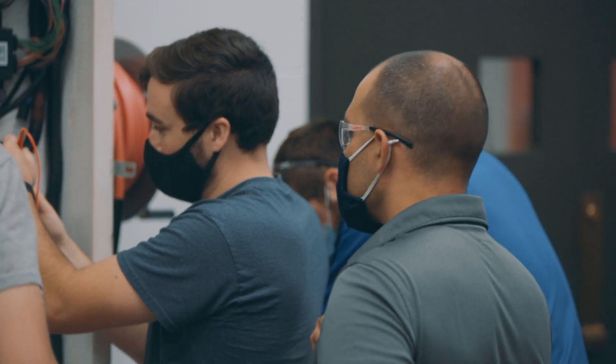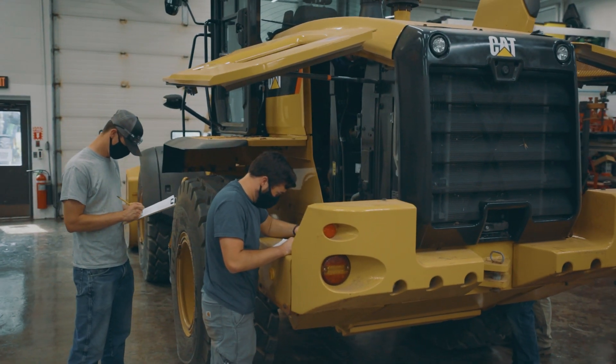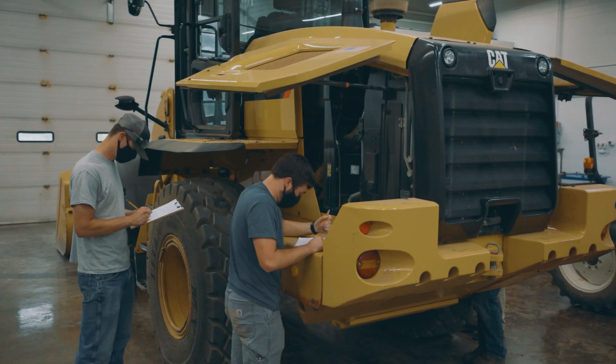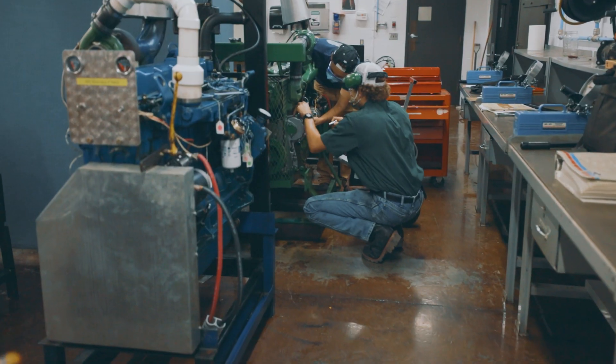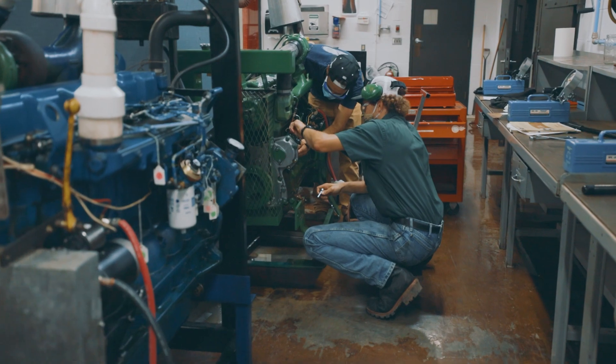We're pretty proud of the program that we run here — pretty proud of the fact that we can stay hands-on even in these challenging times. Reach out to us and make a visit and we'll show you what it's all about. You're going to learn way more than you think, make some good friends, and if you're a person who likes hands-on learning, this is the place for you.